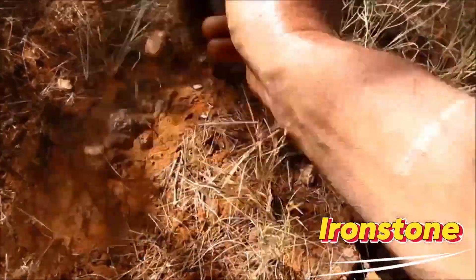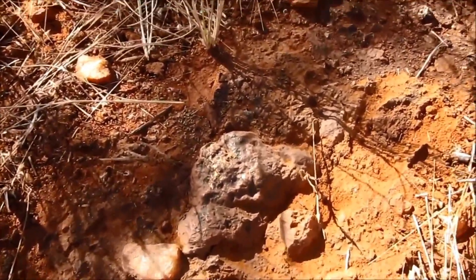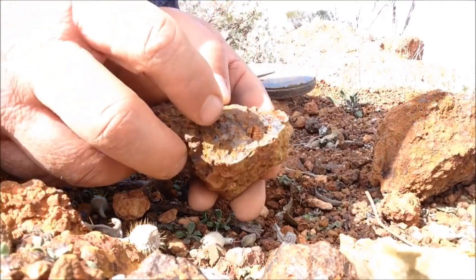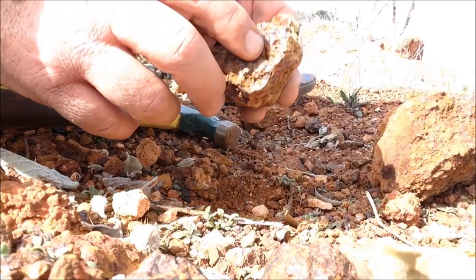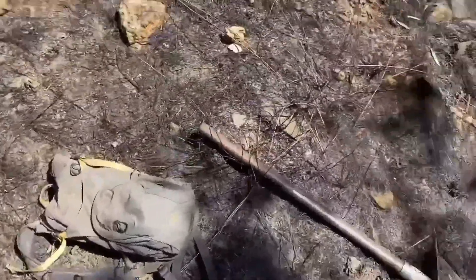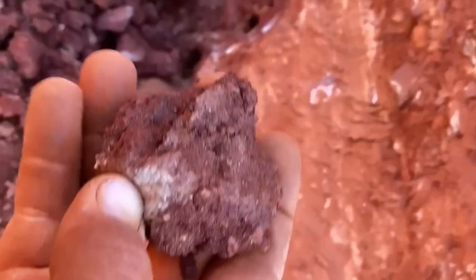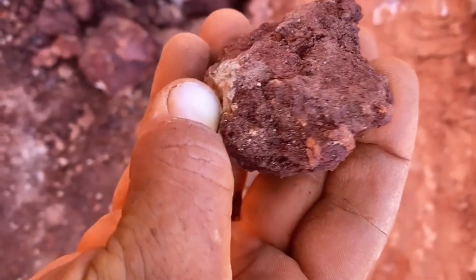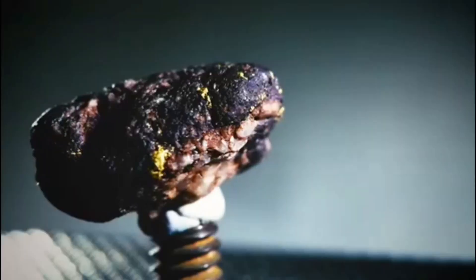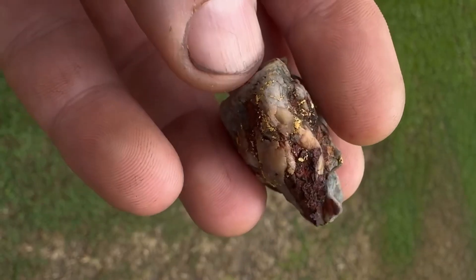Ironstone — rusty signals of gold. Ironstone is one of the most reliable indicators: red, brown, yellow, rusty. It forms when iron-rich hydrothermal fluids oxidize, often developing near quartz veins carrying gold, and sometimes containing microscopic gold trapped inside iron minerals. In the USA, check California's Mother Lode, Alaska's Nome fields, and Colorado gold districts. Gold and iron are deposited by the same hot fluids moving through fractures — rusty iron shows you where gold-rich fluids traveled. Spot ironstone near quartz? Stop and investigate. Beginners walk past it; prospectors find gold.